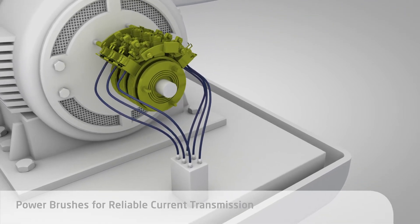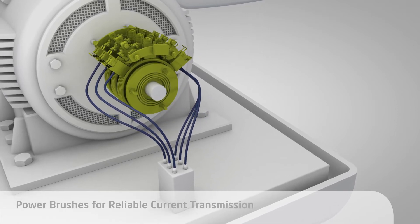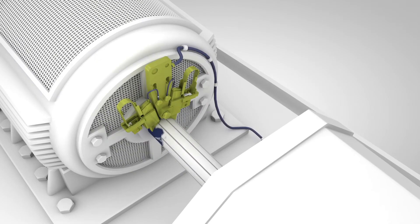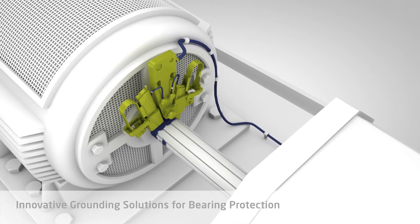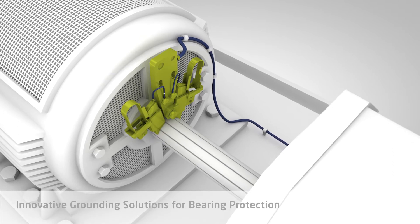Our carbon brushes work reliably in current collection, maximizing generator output and minimizing power loss and wear. Schunk carbon brushes can do more — they divert fault currents and vagrant currents away from the shaft, protect bearings and provide dependability that pays off.